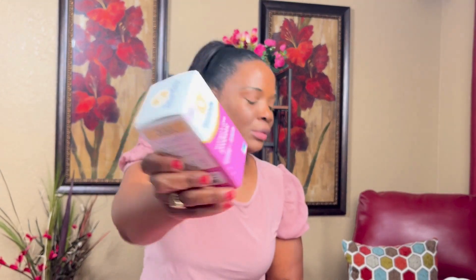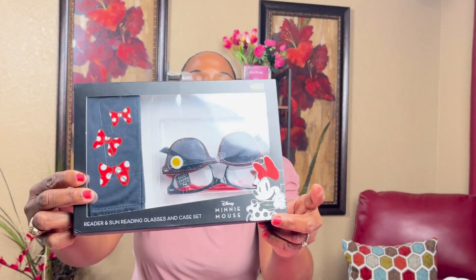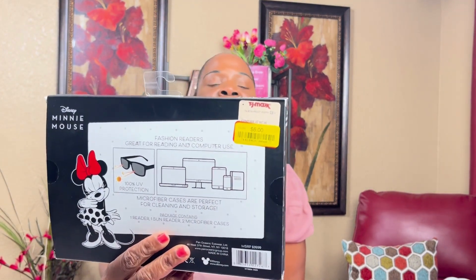Also at TJ Maxx, these minimal sun and reader — sun reading glasses. It's like the sunshade and the regular reading glasses combined. They were on clearance for $6 and come with a little sleeve case. My eyes are getting worse from looking at the computer all day, so I'm gonna try these readers out. It also says 'fashion readers, great for reading and computer use.'